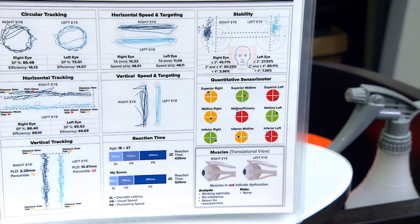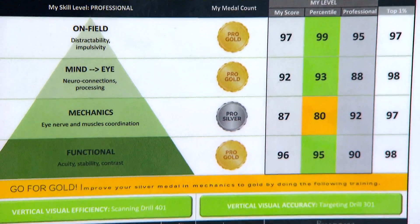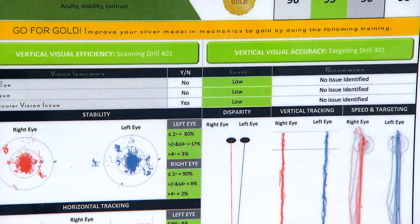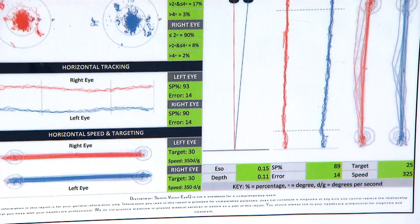As more life-changing testimonials are shared, RightEye is confident that their technology will one day be standard fare with doctors, therapists, and athletic organizations worldwide. I'm Nancy Yamada for Your Money in Business.